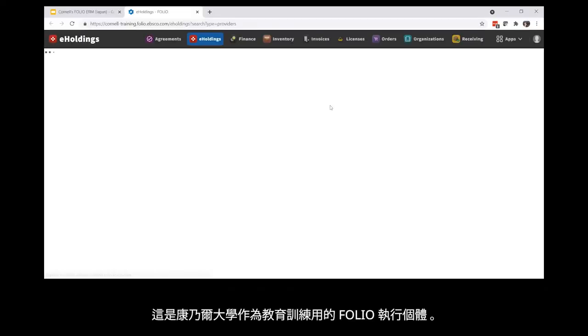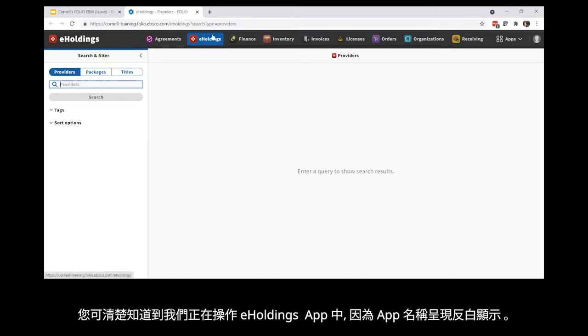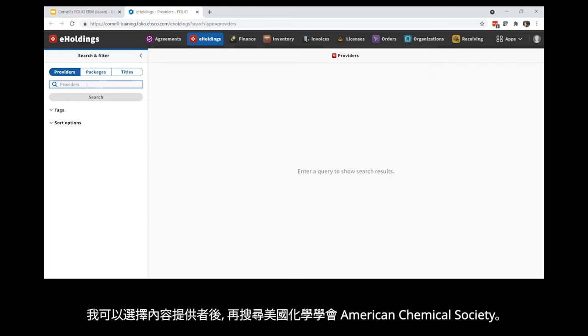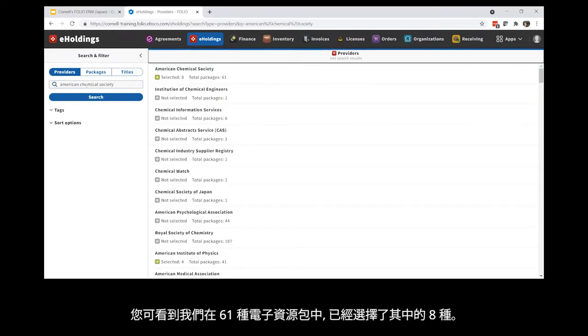This is Cornell's FOLIO training instance. I wanted to take you here so you can see what adding an e-resource looks like. You can tell we're in the e-holdings app because that app is highlighted, and from the main screen you can search the app by providers, packages, and titles. If, for example, I want to add a package or title from the provider American Chemical Society, I can search for American Chemical Society with providers selected. You can see that we have eight packages out of a total of 61 packages.